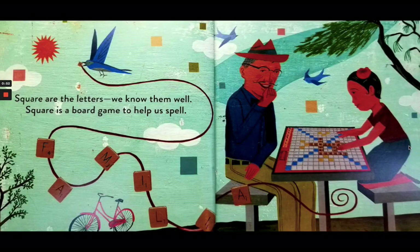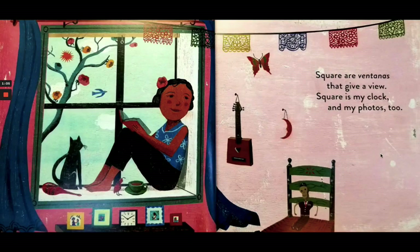Square are the letters we know them well. Square is a board game to help us spell. And here the word says familia. Square are ventanas that give a view — that would be a window. Square is my clock and my photos too.